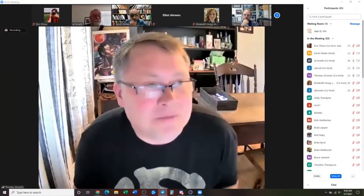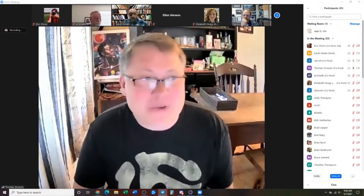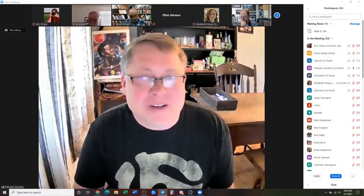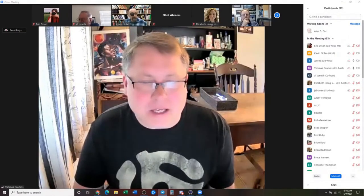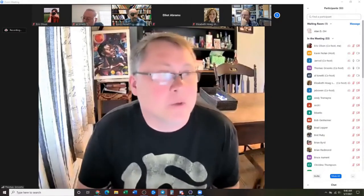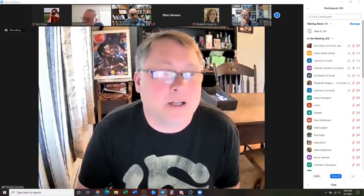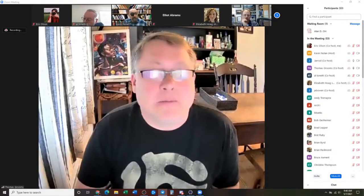This is Thomas Grooms. I'm the Archaeological Transportation Reviews Manager at the SHPO. I've been there for over 20-some years, and I'm currently the one working on the archaeological guidelines that we're hoping to have out this summer, or at least a draft for some review and comments.